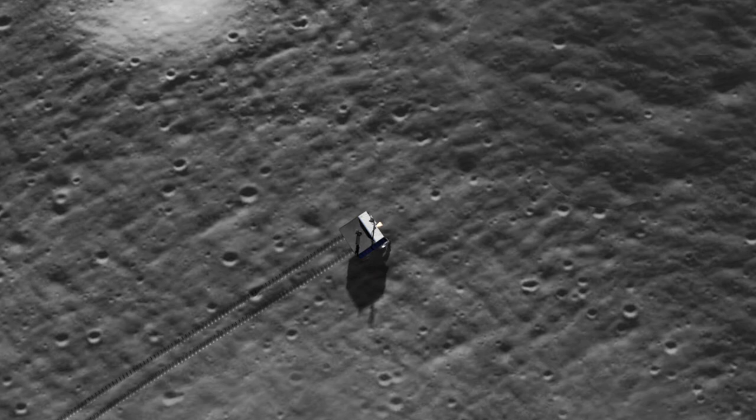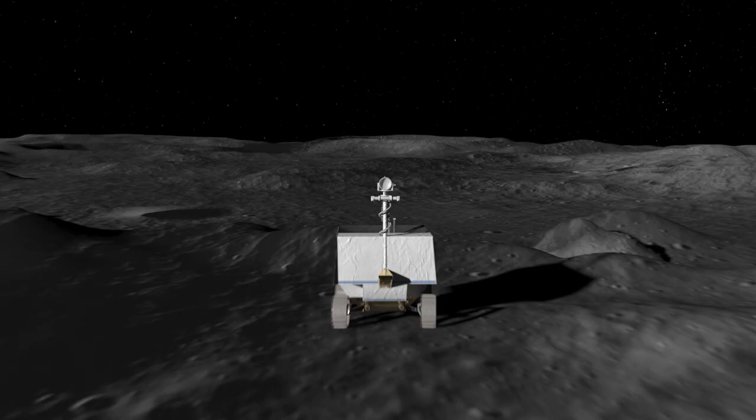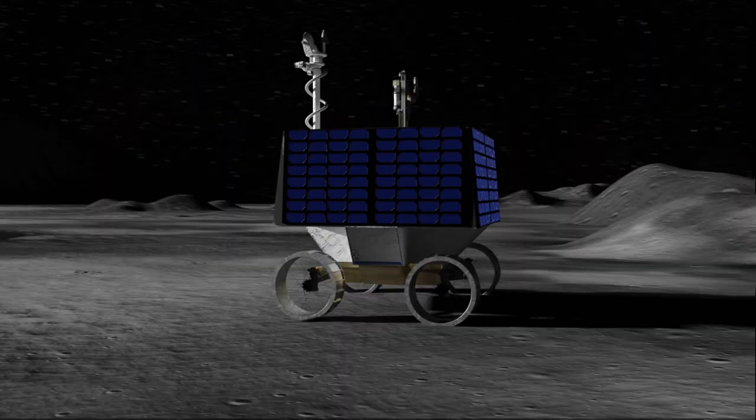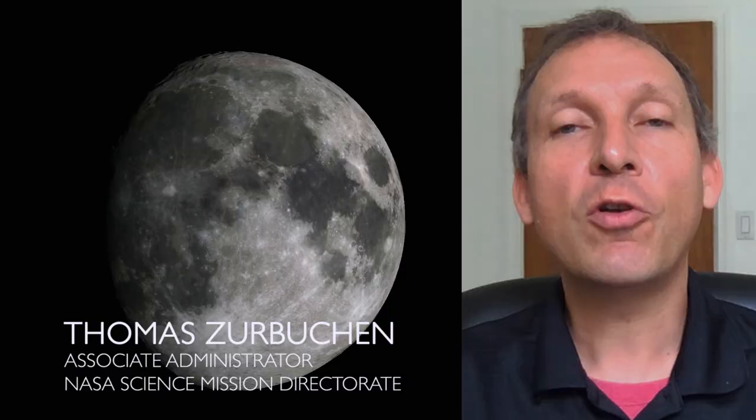We know from decades of study that the Moon has water. But where and how much? In 2023, a robotic rover will explore the Moon's surface in search of water ice. NASA's VIPER Moon rover will perform the first resource mapping mission on another world, using advanced instruments and tools to determine the location and concentration of water on the Moon.